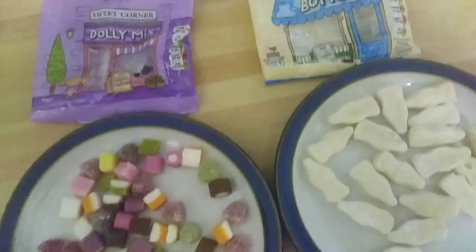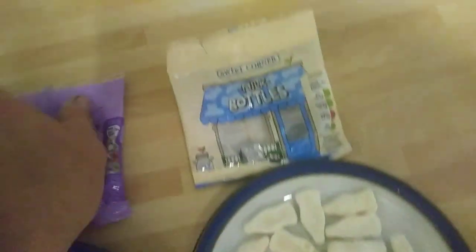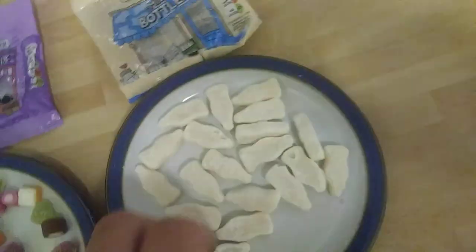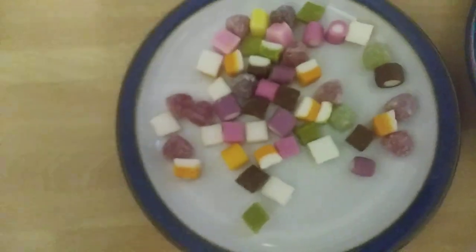Hi guys, it's Tony. Today we're just having a quick review on some sweets. These are by Sweet Corner, which is Lidl's economy range — they're not expensive. I've tested them and although they taste okay, I don't think they're amazing. The dolly mixtures just taste like dolly mixtures.